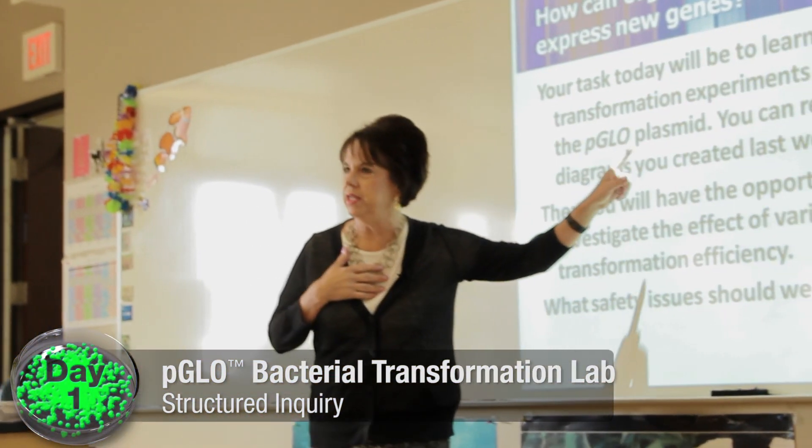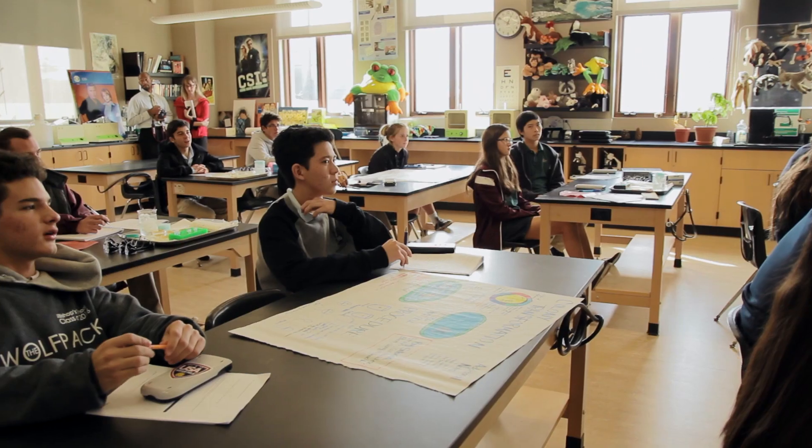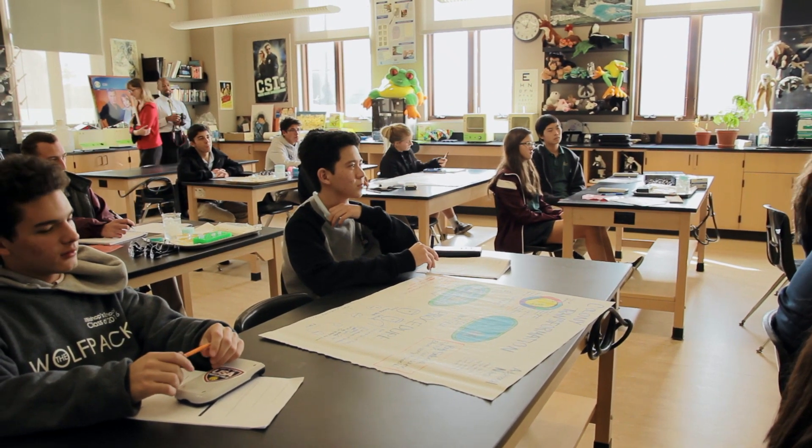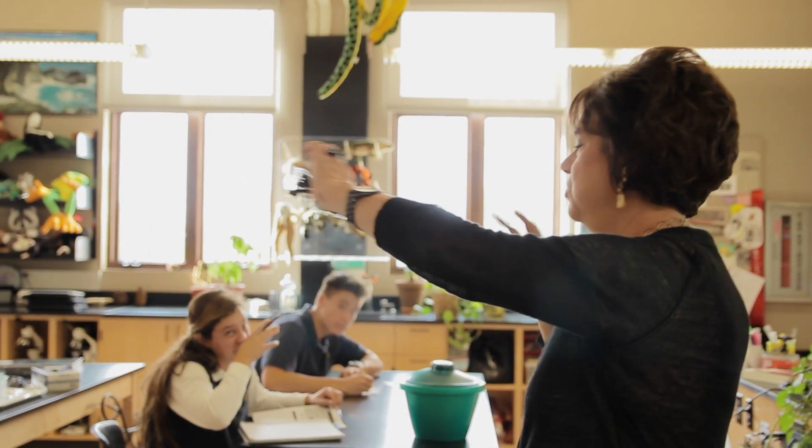We're going to be looking at how organisms can be transformed to express new genes. First thing: always safety issues. And I think that's what teachers can do — instead of making bullet statements, put everything you possibly can into the form of a question. 'What do you think would happen if you left tubes in the water bath that's hot for too long?' 'Kill the bacteria.' 'What else?' 'You could denature any enzymes that are involved.'